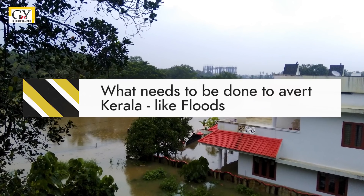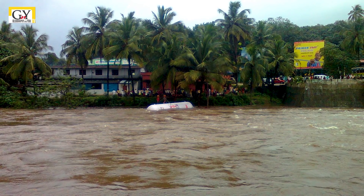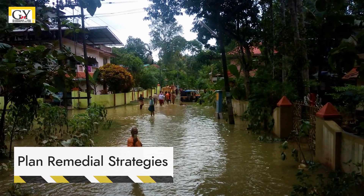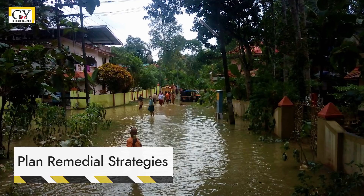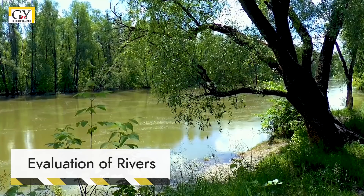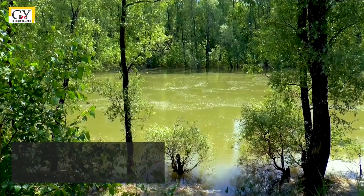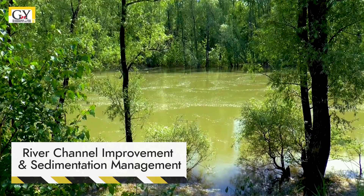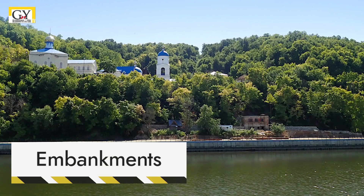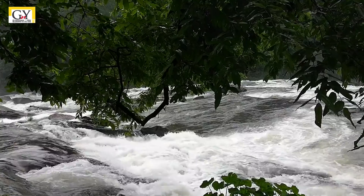To avert floods like those in Kerala, there is a requirement to look into the central causes of the problem, which are likely to be different for different regions, and to plan remedial strategies. All rivers need to be evaluated with the perspective of reducing flood-related risks. River channel improvement and sedimentation management around structures like bridges, barrages, and embankments, which hinder the flow of the river, are required to evade problems in the future.